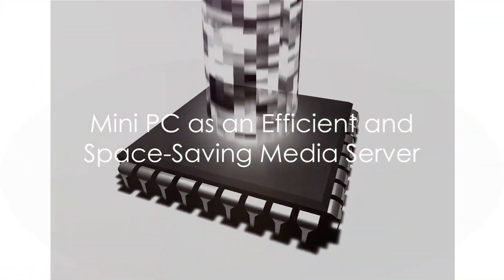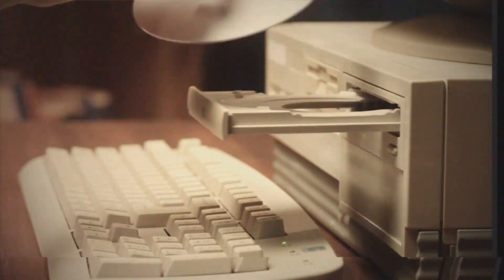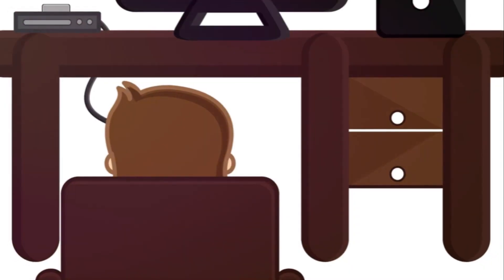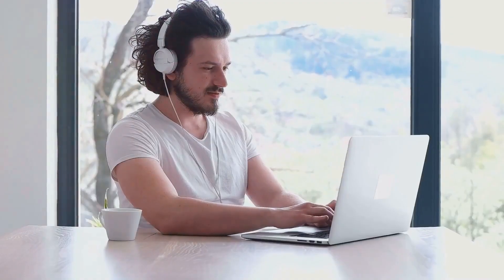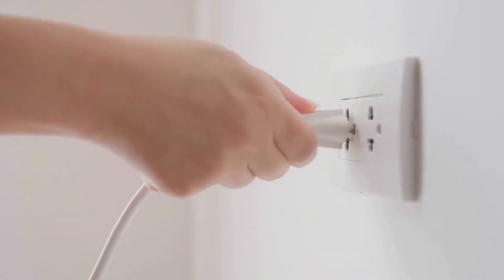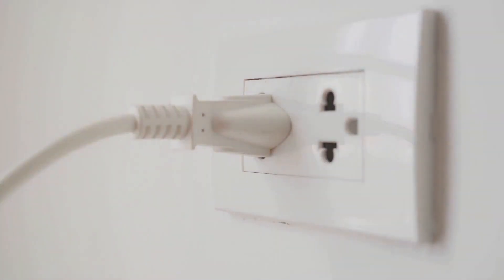But what about using a mini PC as a media server? A mini PC, with its compact size and powerful capabilities, makes for an efficient, space-saving media server. With an embedded server application like Plex, a mini PC can store, organise and stream your media effortlessly. Plus, with its low power consumption, it won't hike up your electricity bill.